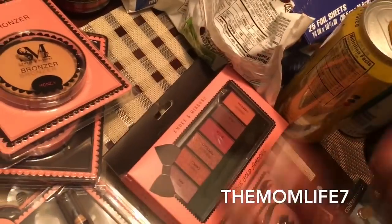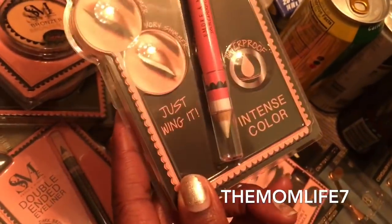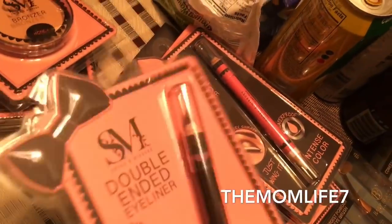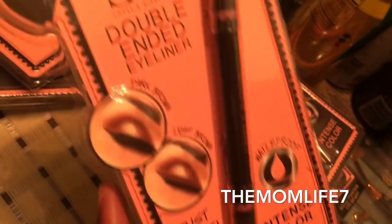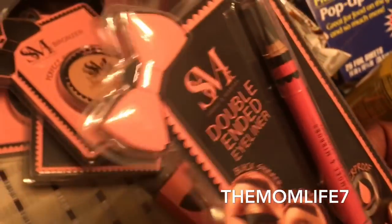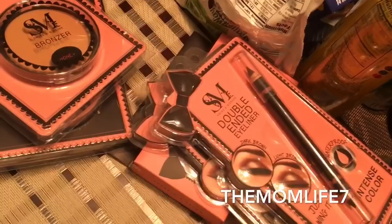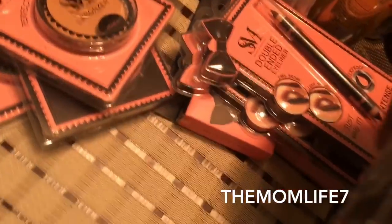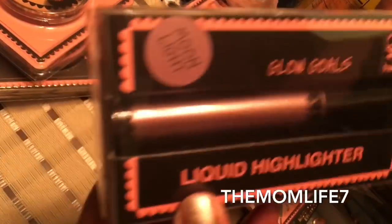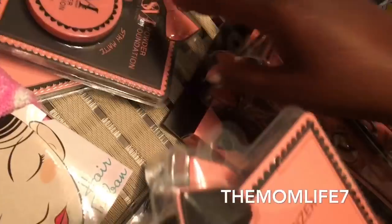I grabbed these double-ended eyeliners — each end has a different color, and they're waterproof. One has light brown and dark brown, the other has black shimmer and ivory shimmer. I also got these liquid highlighters — Moonlight and Rose Gold. I was just trying to grab different colors for the giveaway since I don't know people's preferences.